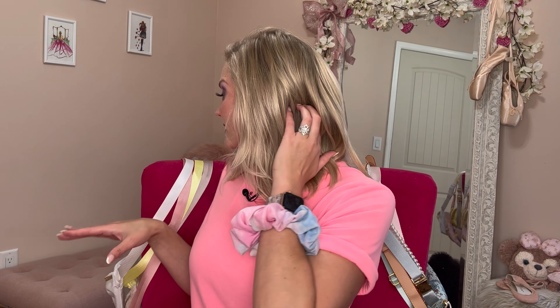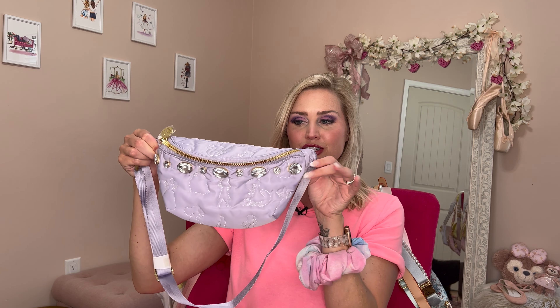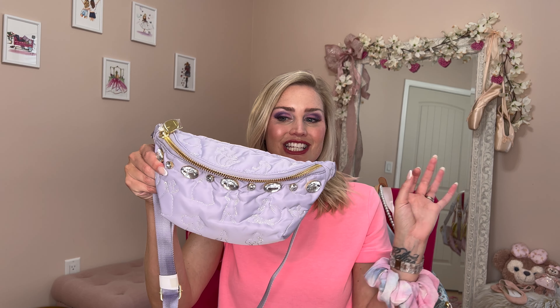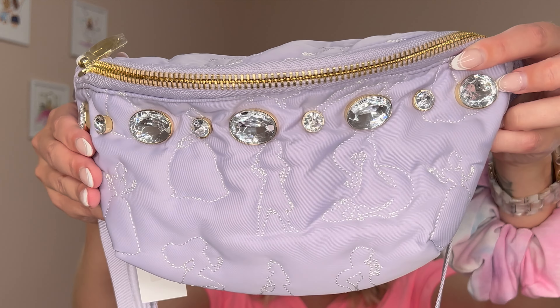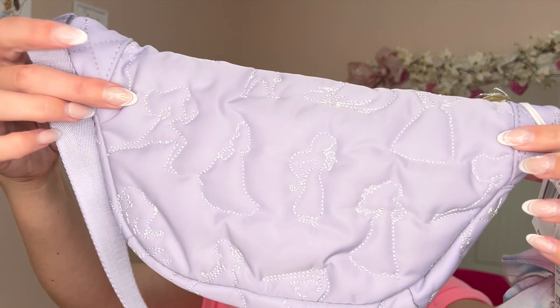So the first item — let's talk about the new fanny pack. I have an obsession with fanny packs, as you can see hanging here on the sides of my chair. The new one in this launch is this beautiful, powdery lilac color. All of the princesses are embroidered in iridescent thread because it's the 50th, which is a cute little touch. You can't fully see it in the lighting here in my room, but up close it definitely has a sparkly iridescent quality.